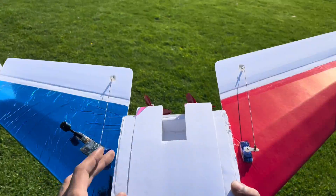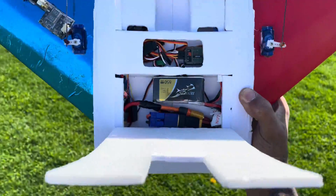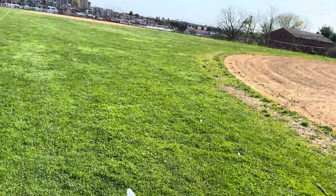We have the 4S in there. So hopefully that gives me a little oomph. I put all my travel adjustments to 125%. So hopefully that should be good. Let's give it a launch.